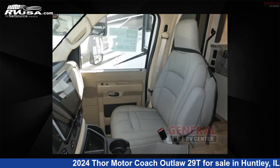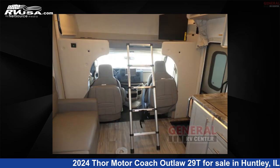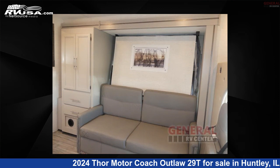This 2024 Thor Motor Coach Outlaw 29T. Remember, this is an AI generated video of one of thousands of classified listings on RVUSA.com. If you're interested in this unit, visit the link in the video description to view more photos and the current price, or reach out to the seller.